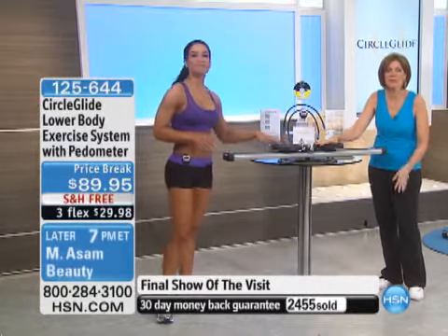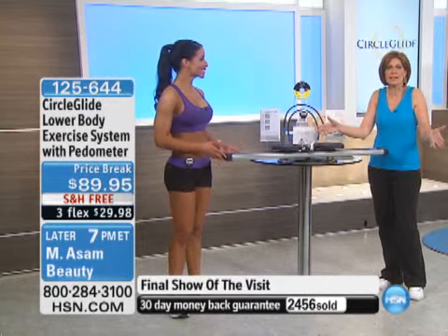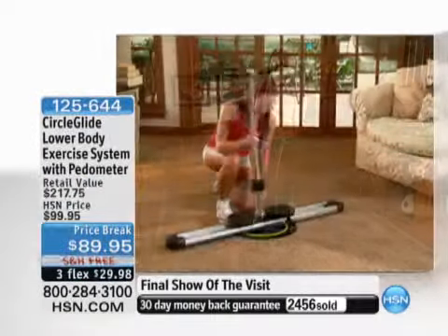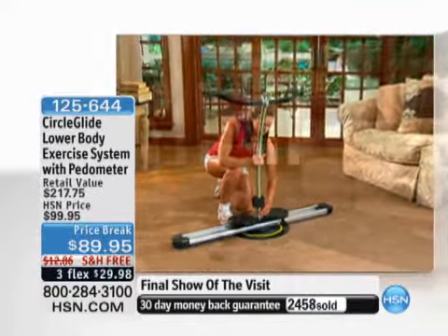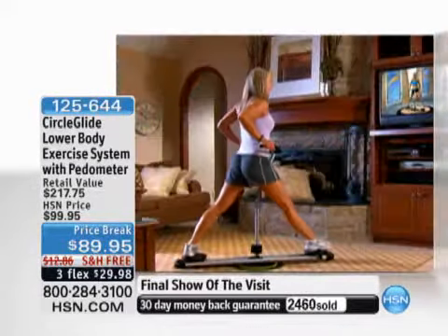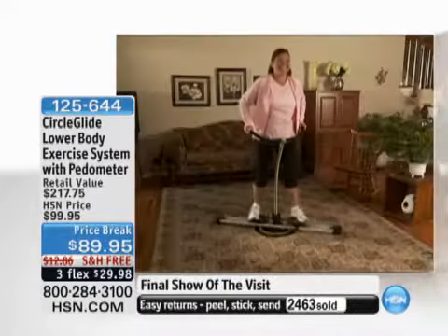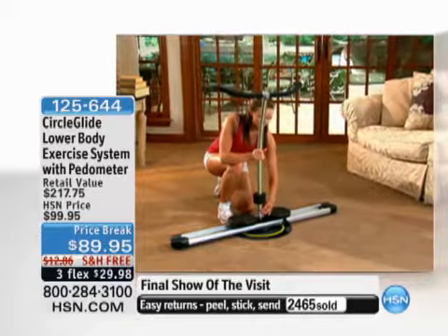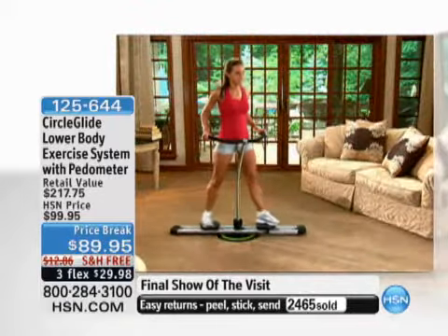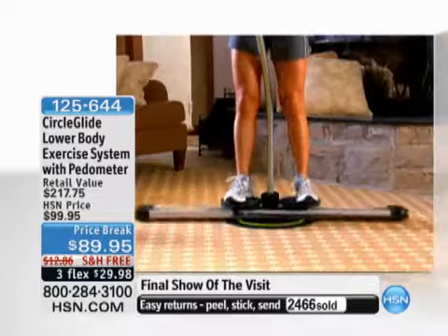For this price — the lowest price ever — you're going to be so happy. I want you to try it, experience it 30 days. Here at HSN, we want you to love it. If for any reason it doesn't work, you have the ability to send it back. We're shipping this right to you with free shipping and handling and three months to pay. The first payment will be $29.98 and you'll pay tax on that first payment.